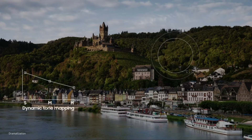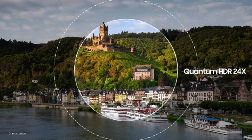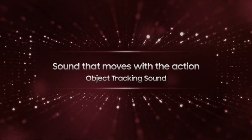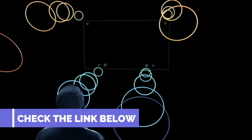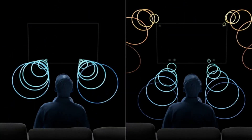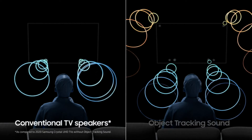No matter what you're watching, enjoy deeper details and brighter colors thanks to the Neo QLED panel, which contains significantly more LEDs than conventional LED panels. Coupled with Quantum Matrix technology, be immersed with brilliant levels of black and brilliant contrast for viewing like no other. Watch all your content in detailed 4K Ultra HD, and older content can also be enjoyed in 4K thanks to the 4K AI upscaling.